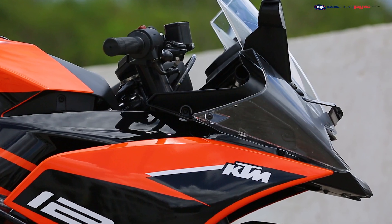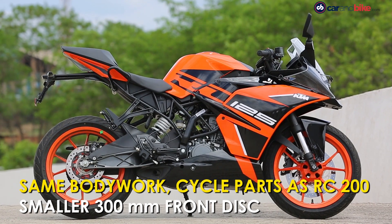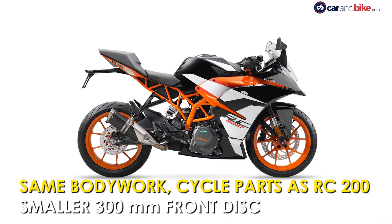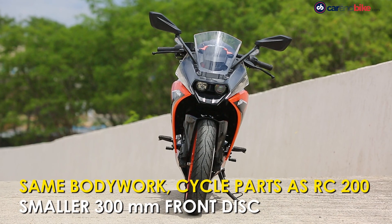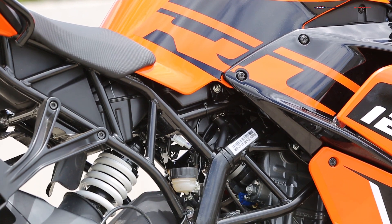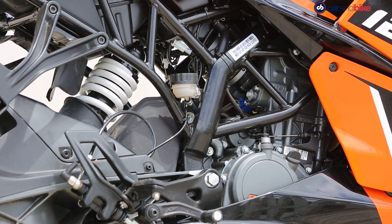In fact, the RC 125 shares everything with its bigger family members, the RC 200 and the RC 390. The only difference is, of course, the 125cc engine, which is shared with the KTM 125 Duke.